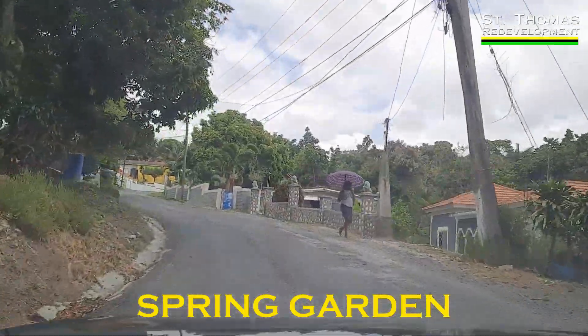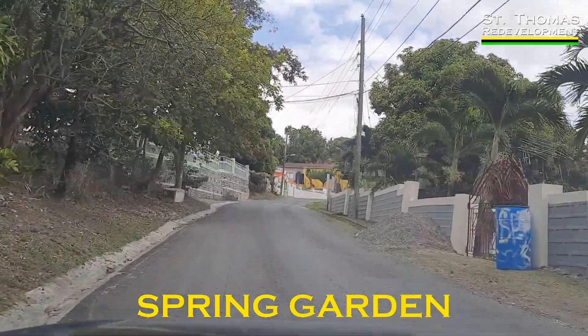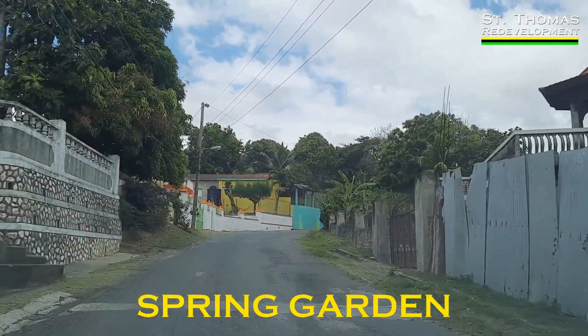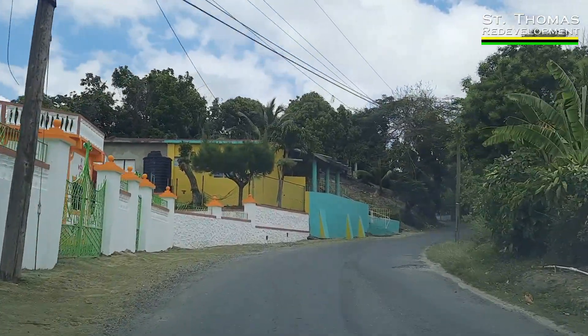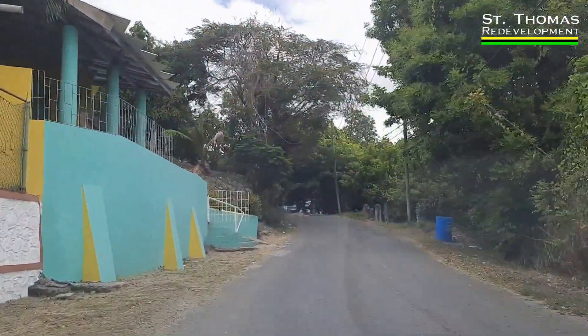Here's one person — she's talking on her phone. Anyway, we head further into Spring Garden. That gate looks so nice, white and clean, freshly painted.